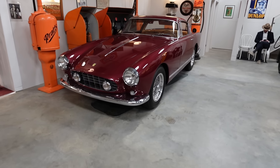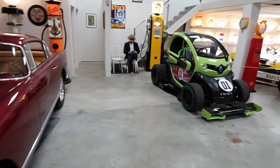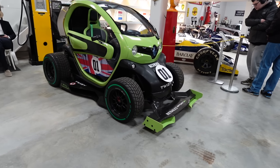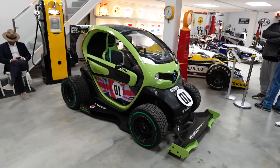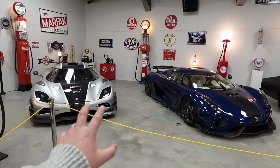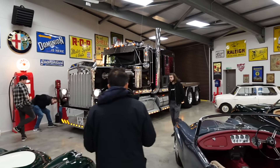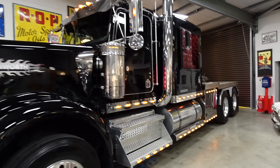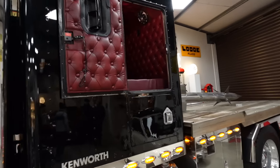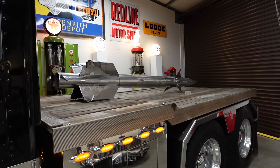A lovely condition Ferrari 250 Gran Turismo in a lovely spec, and then the only one ever made — the Renault Twizy F1. That thing is crazy, imagine seeing that on the road. And I'm not sure what other collection has two hypercars sitting right next to a massive American truck. The inside has all been completely redone, and just for fun there's a missile chilling on the back.